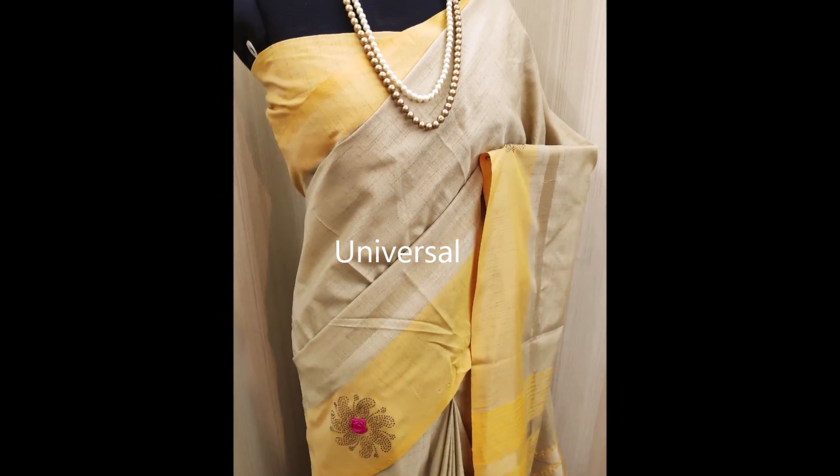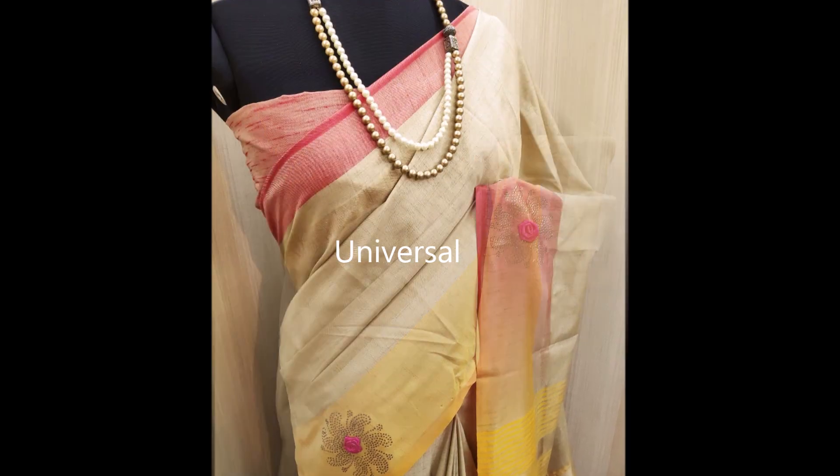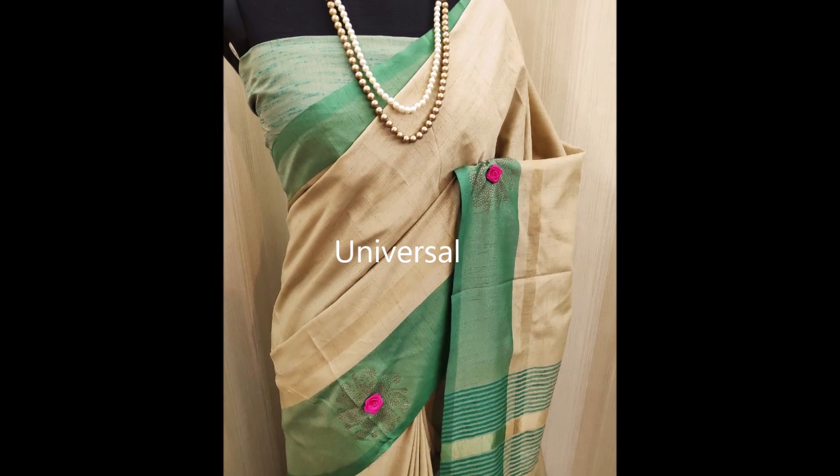This sari is a cotton mix sari — very lightweight, perfect for any occasion and parties. The look of the sari is only known when you wear it. I have one in the light yellow color and it really is amazing.